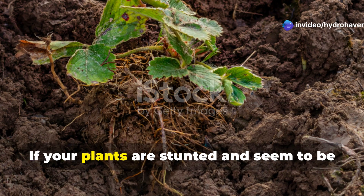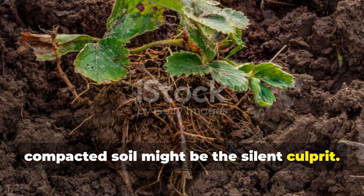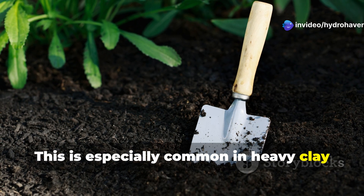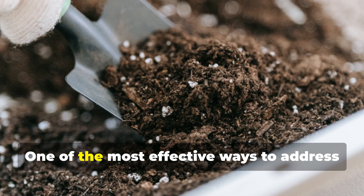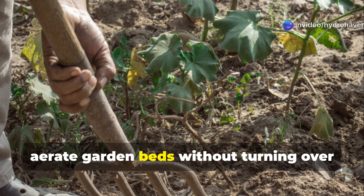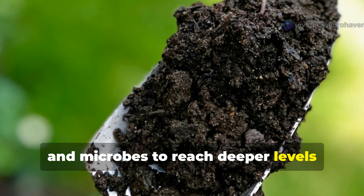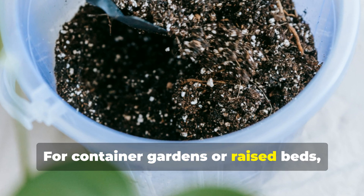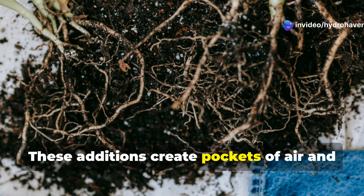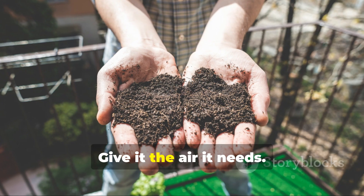Aerate and break up compaction. If your plants are stunted and seem to be doing absolutely nothing for weeks on end, compacted soil might be the silent culprit. Roots need space to grow, and compacted soil suffocates them by cutting off air and water flow. This is especially common in heavy clay soils or areas where foot traffic is frequent. One of the most effective ways to address this is by physically loosening your soil. You can use a broad fork or garden fork to aerate garden beds without turning over the soil layers too aggressively — this allows air, water, and microbes to reach deeper levels without disrupting the existing soil structure. For container gardens or raised beds, consider mixing in aeration materials like perlite, pumice, or even rice hulls. These additions create pockets of air and help water drain properly, preventing root rot and supporting healthier root systems. Healthy soil breathes — give it the air it needs.